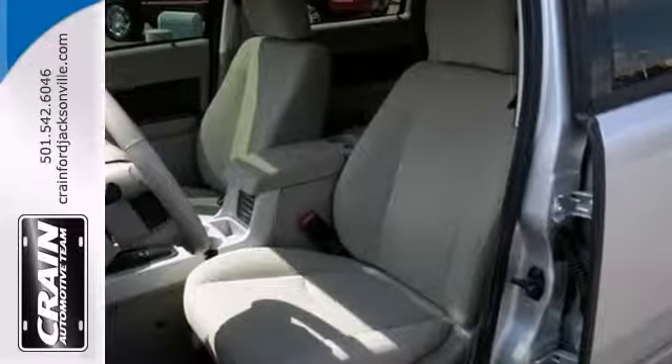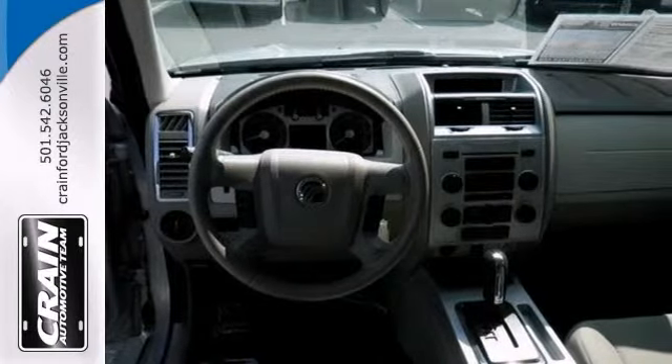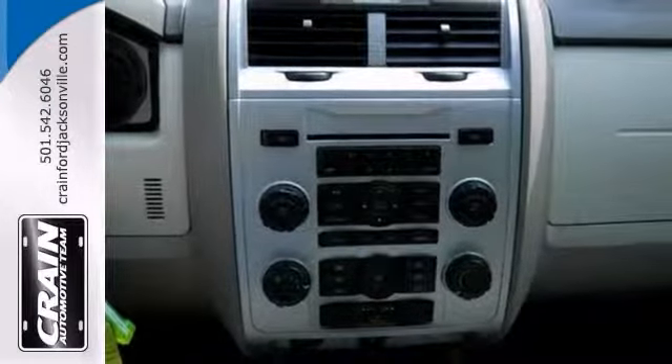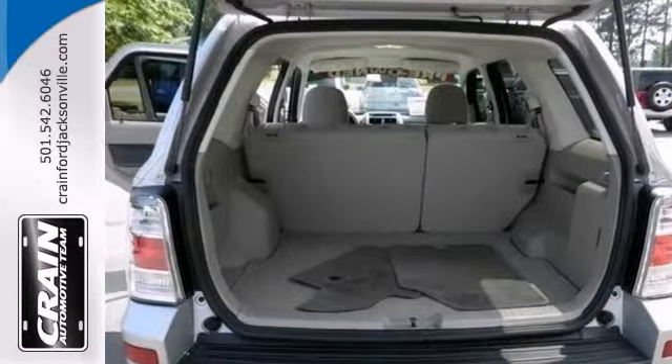Gently driven doesn't even begin to describe how lovingly cared for this ultra-low mileage vehicle has been. If you're looking for a pre-owned vehicle that looks like brand new, look no further than this one.